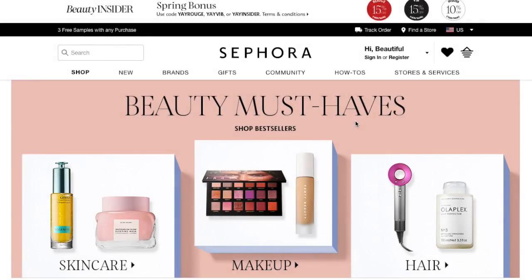Hey guys, welcome to my channel, thank you for joining me. This is gonna be a fun video. I just came up with this idea to see if I could get a full face of makeup from Sephora for under $150 that's cruelty-free and will work for my skin tone. I thought it would be fun to shop and go through the thought process with you guys.